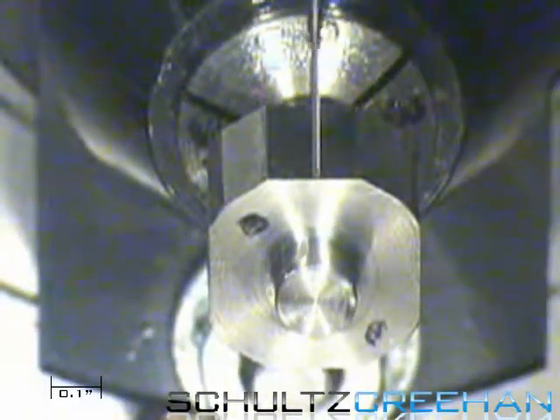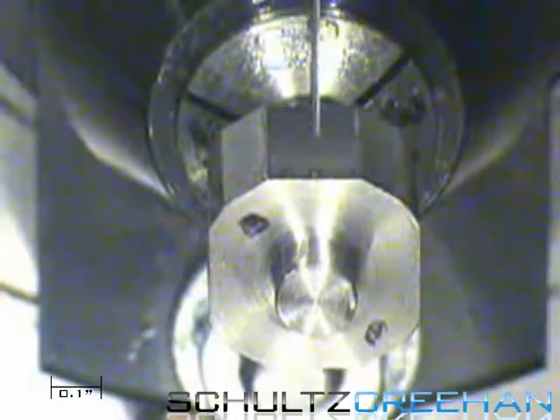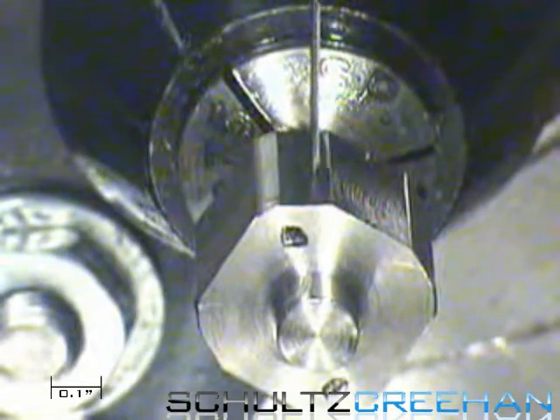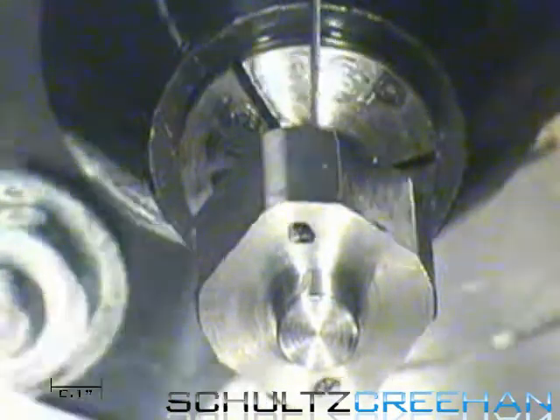With this machine comes enhanced design and development. The next process, seen here, is a twenty thousandths drill bit creating the holes. The drill can repeat two ten-thousandths of an inch over six inches of travel.